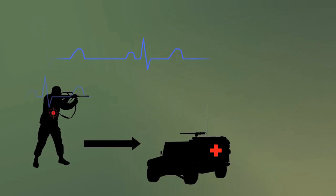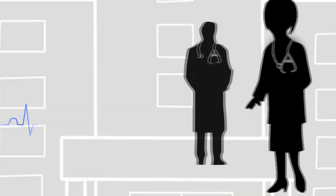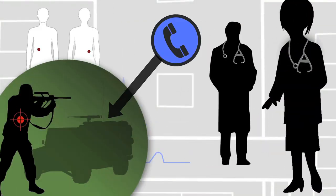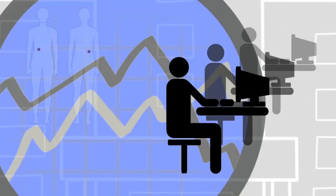That electronic trauma combat casualty care card is sent through tactical radio into a higher level medical facility where other doctors or nurses can look at the results, or that information can be downloaded into the theater electronic database, which could then be used to study how injuries are occurring and ways to prevent them or improve outcomes on the battlefield.